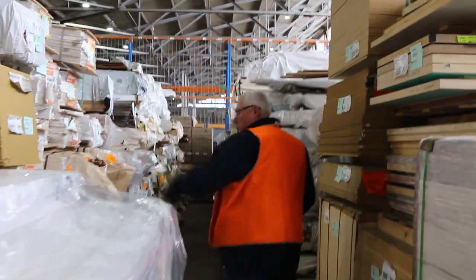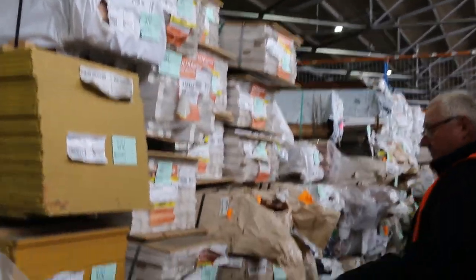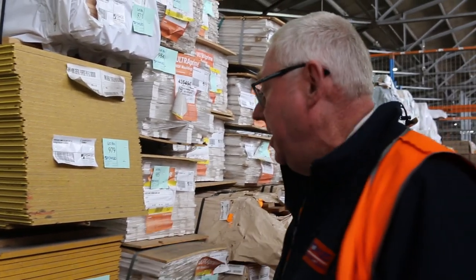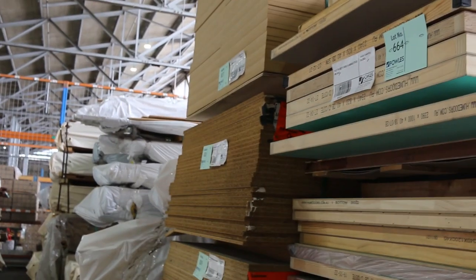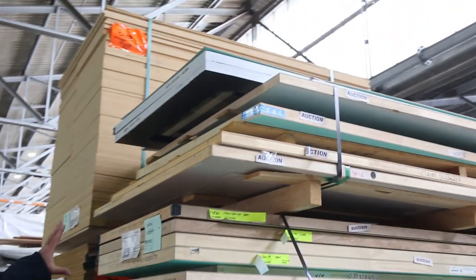More clearance stuff here including some yellow tongue. Heaps of primed MDF architraves there. Then you've got a number of packs of assorted overlay flooring here — some little small packs, get some absolute bargains there. Over this side, more clearance stock: big MDF sheets, HMR boards, more plywood, various colours. We've got pallets of doors here to clear as well, heaps of pallets of doors there.